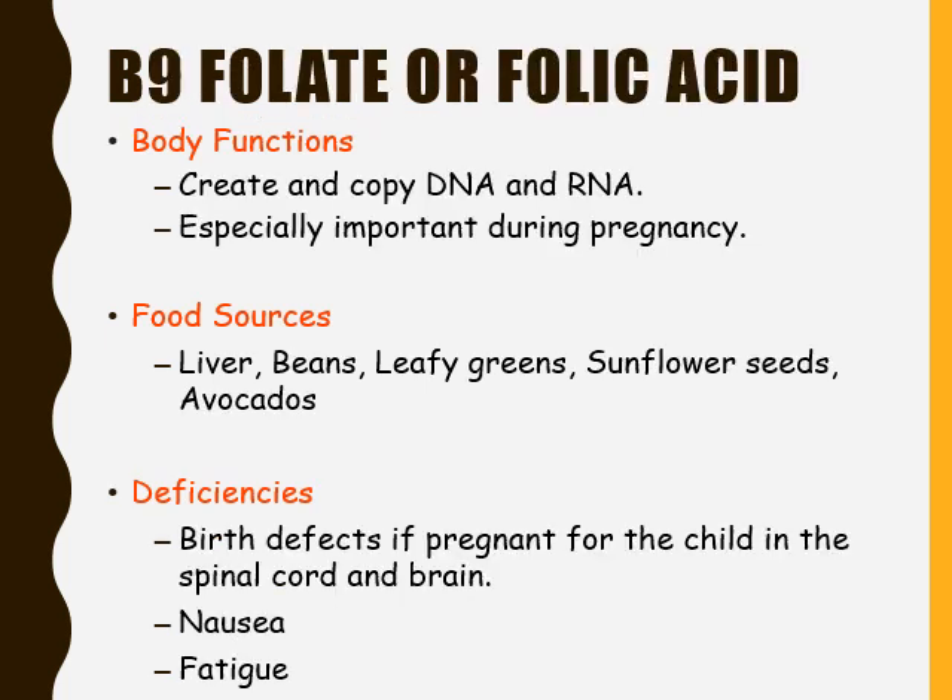Our next-to-last B vitamin is B9, more commonly known as folate or folic acid. Folate has a very specific body function: it helps create and copy DNA and RNA. Folate or folic acid is especially important during pregnancy, as it helps prevent neural tube defects in a developing fetus. Food sources of folate or folic acid include liver, beans, leafy greens, sunflower seeds, and avocados.